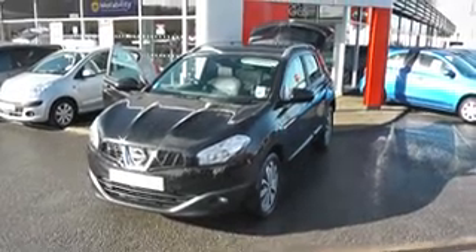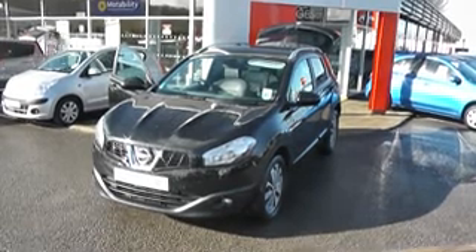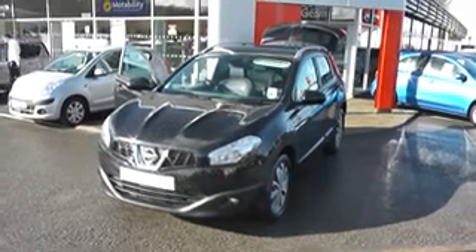Welcome to Wessex Garages Nissan, Hadfield Road, Cardiff. The presentation we have for you today is of the Nissan Qashqai Tekna. It's a 1.5 diesel model with a manual gearbox and it's finished in black.